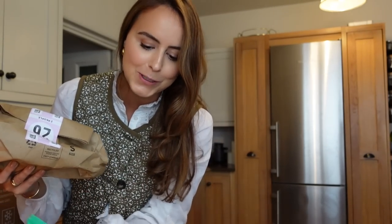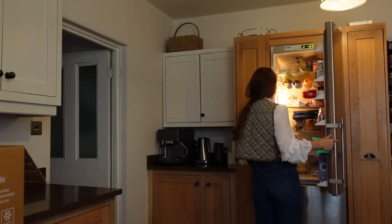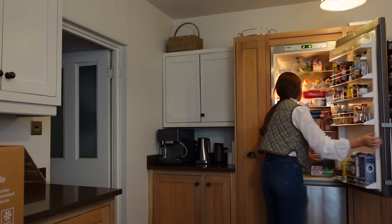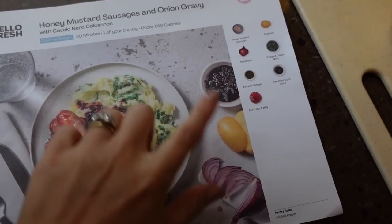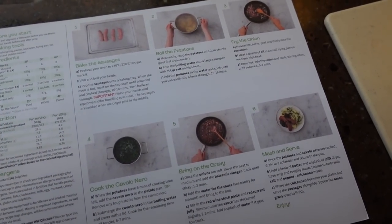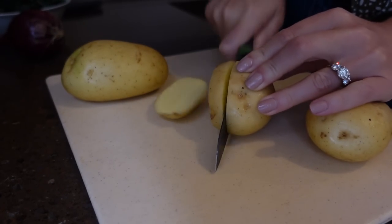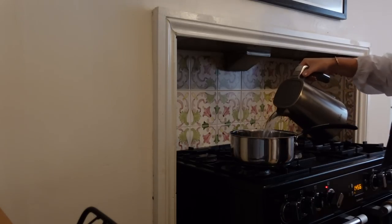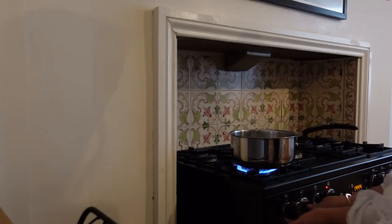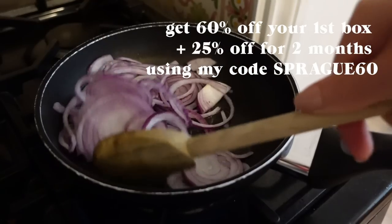These packages have everything you need, perfectly portioned, and you also get a cool bag to keep things like crème fraîche lovely and cool. I pop all the other ingredients in our drawer. On this side of the recipe card you get a good idea of what it should look like, and on the back it simply tells you step by step how to make it. If you want to give HelloFresh a go, they're giving my viewers 60% off your first box and 25% off for the next two months using my code — spray60 — which I'll put on screen and in the description.